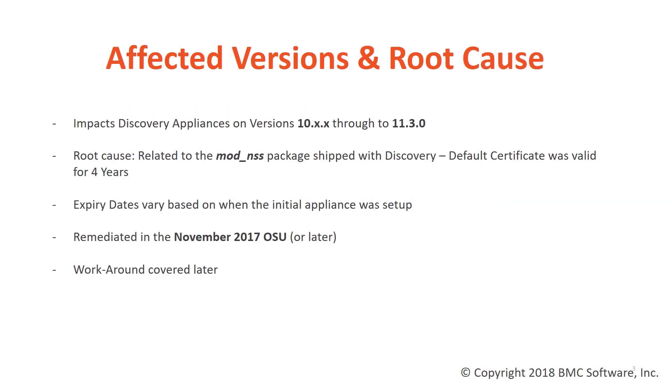This particular issue affects any Discovery Appliance on versions 10 through to 11.3.0. The root cause is attributed to the mod.nss package which ships with the default cert, which only has a validity period of four years.